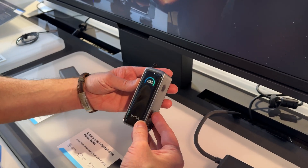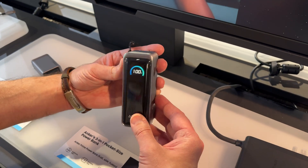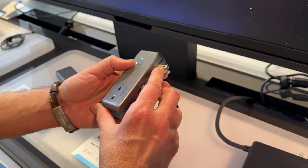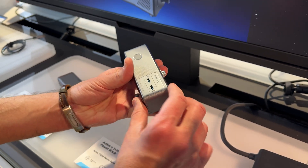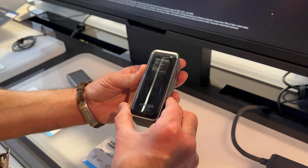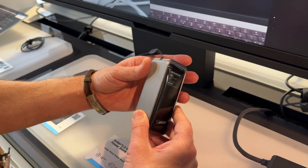This is the Anker 2-in-1 pocket-size power bank — the Anker Prime power bank. It comes with its own wall plug that folds back in, and it's got a couple of USB-C ports on the side, a power button, and a little display in the front that displays all the information. It's pretty cool.